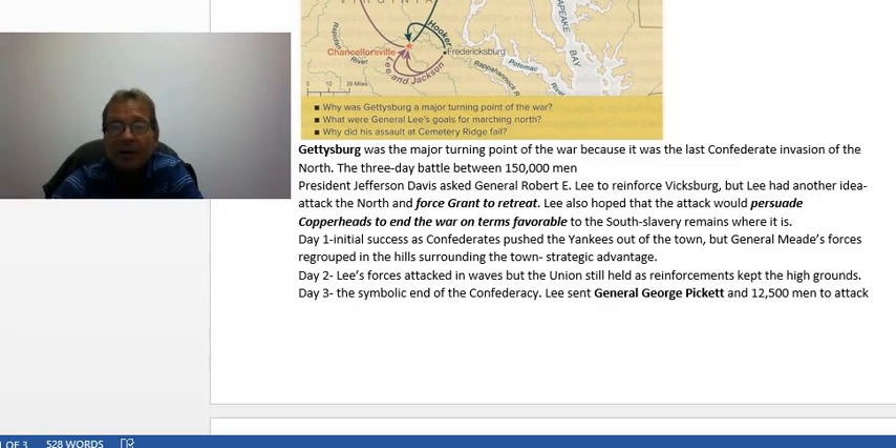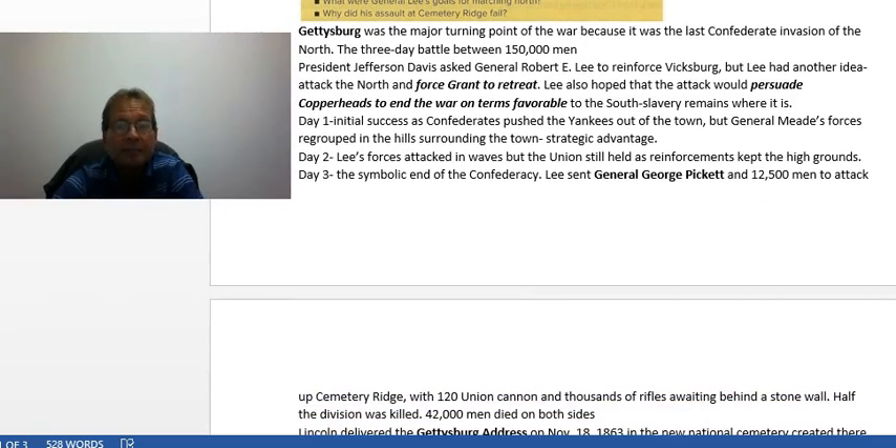On day three, the final day of the battle — the symbolic end of the Confederacy — came Pickett's Charge. General George Pickett and 12,500 men were sent by Lee, against the advice of General Longstreet, to attack up Cemetery Ridge. At the top of the ridge behind a stone wall were 120 Union cannon and thousands of riflemen. Half of Pickett's division was killed in that first thrust. Lee asked him to regroup and charge again, and Pickett said, 'General, I have no division left. I cannot fulfill this request.'